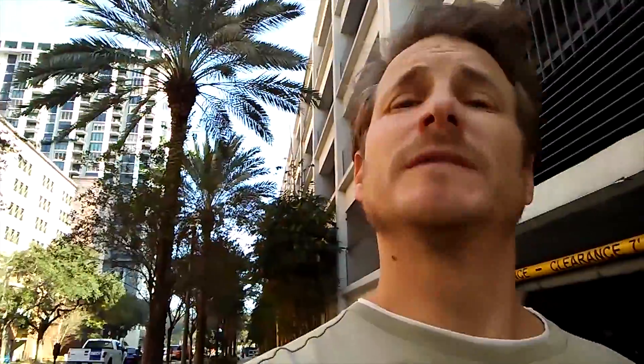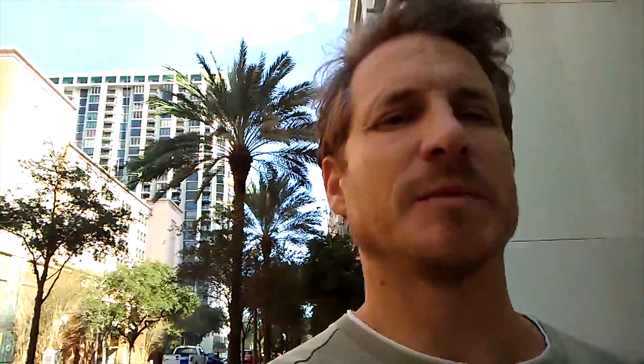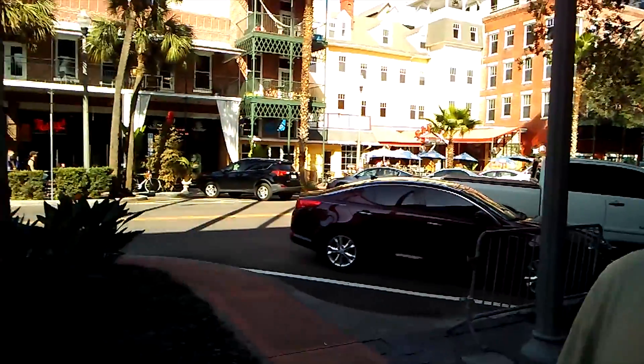This is downtown St. Pete's — it's not a small town, it's a big city. There are big buildings everywhere. It's so strange to be in a big city like this and have it be so warm and sunny with palm trees everywhere. Looks like there's a lot of money here too — some pretty fancy shops and restaurants in this place.